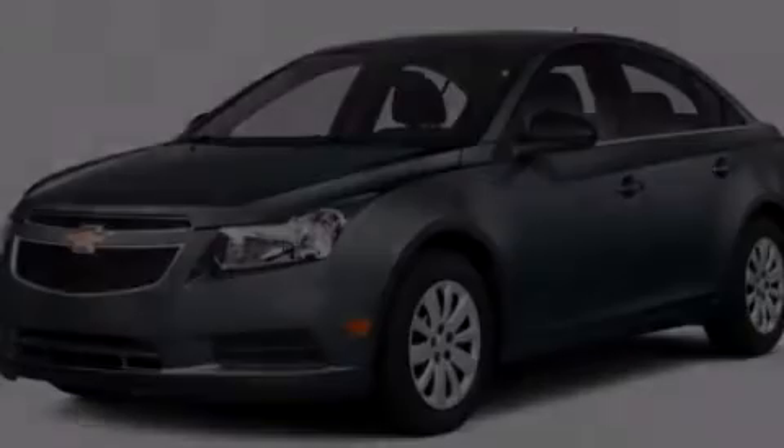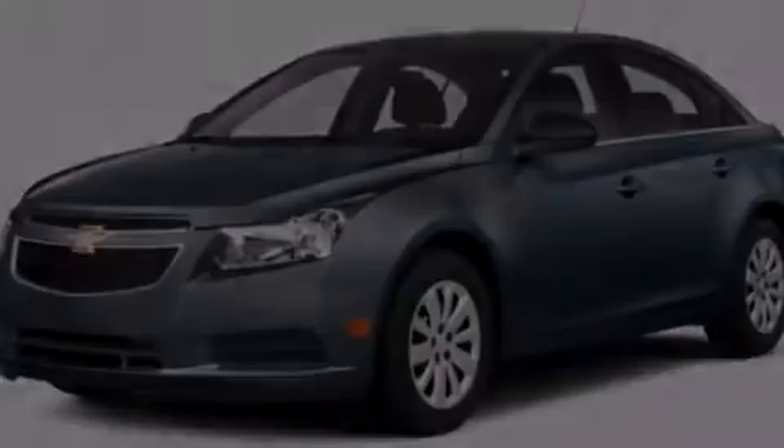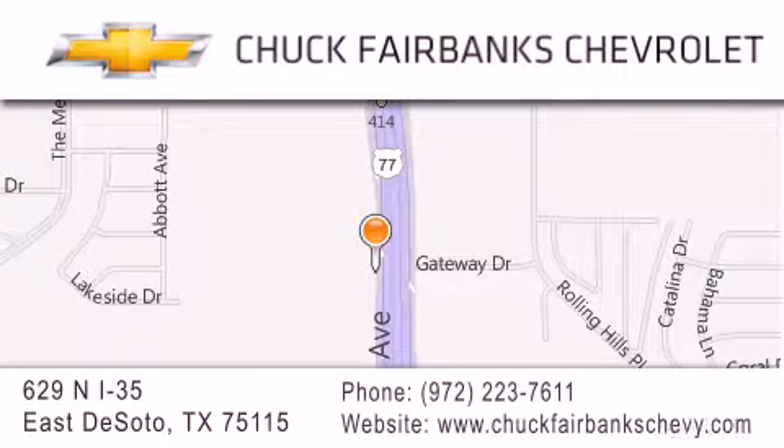Please call today to reserve this vehicle for a test drive. Thank you for considering Chuck Fairbanks Chevrolet for your next new or pre-owned vehicle. If you have any questions, please visit our webpage, give us a call, or stop by our dealership located on Interstate 35 and Pleasant Run Road in DeSoto.